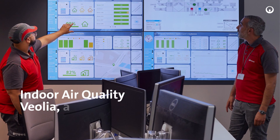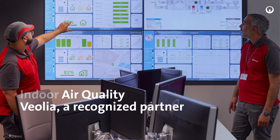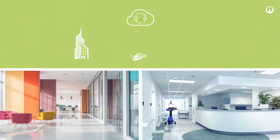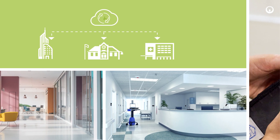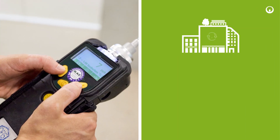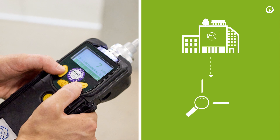As a recognized expert in the management of indoor air quality, Veolia works with you to install solutions adapted to your buildings. The first step, quick to implement, is to make a diagnosis.